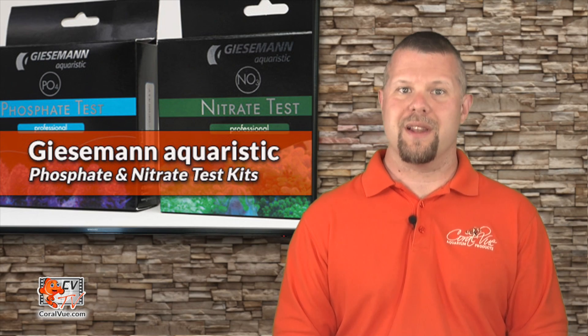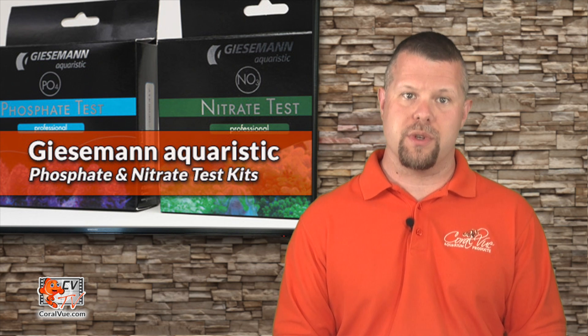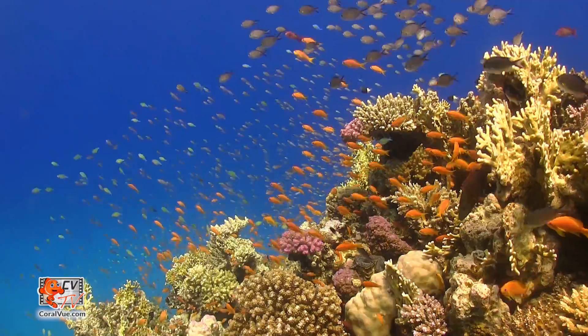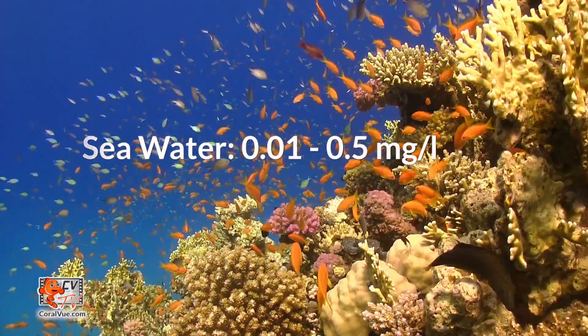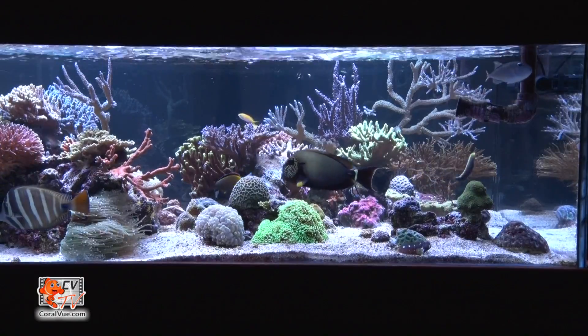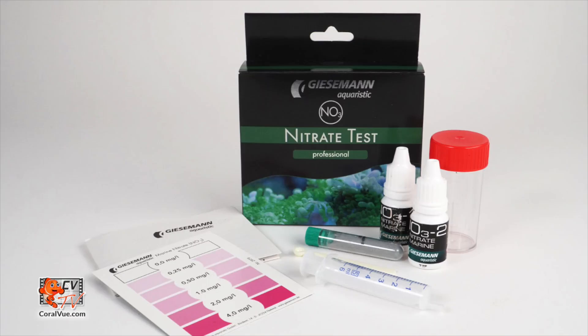The Giesemann Nitrate Test Kit allows for highly accurate low-range readings specifically suited for reef aquariums with stony coral populations. In natural seawater, the nitrate concentration only ranges from 0.01 to 0.5 milligrams per liter. An SPS dominant tank should ideally be kept at a nitrate concentration below 1 milligram per liter. Giesemann Nitrate Test Kits deliver incredibly precise measurements up to 4 milligrams per liter.